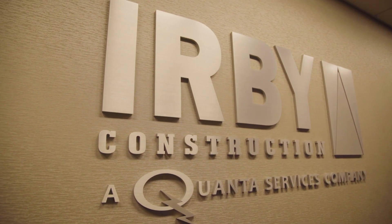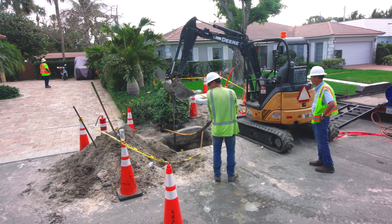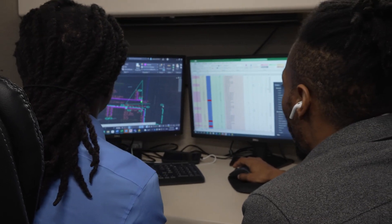We have a true turnkey model here at Irby. We have a customer outreach group that goes out and describes the project to all the customers, gets easements signed for equipment that needs to be put on private property. We do all the design in-house, so those two teams work very closely together. They kind of feed each other — the design feeds outreach and then outreach feeds back the design to get to the final product.